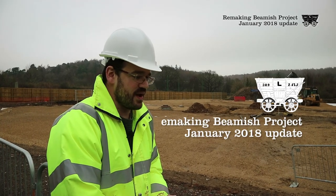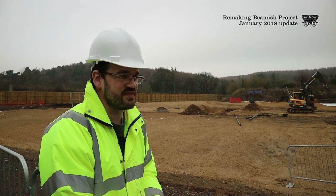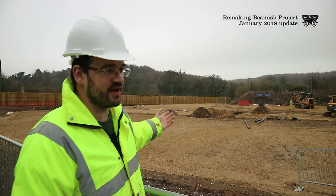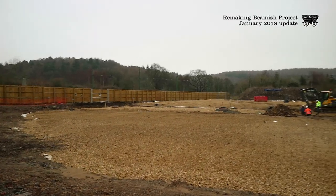So it's January now. We've had the site closed for a couple of weeks over Christmas, but there's still a lot that's happened since we last gave everyone an update. In particular, around this area of the site, you can see we're now starting to dig in some of the drainage and some of the services that will be supplying the buildings around here.